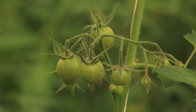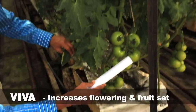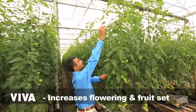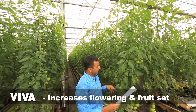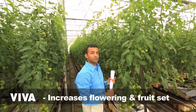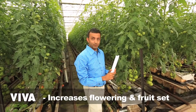Viva helps to increase a uniform setting of the fruit. We can see here on this plant — one, two, three, four, five, six, seven, eight, and the ninth truss is opening. That is showing quite uniform setting.